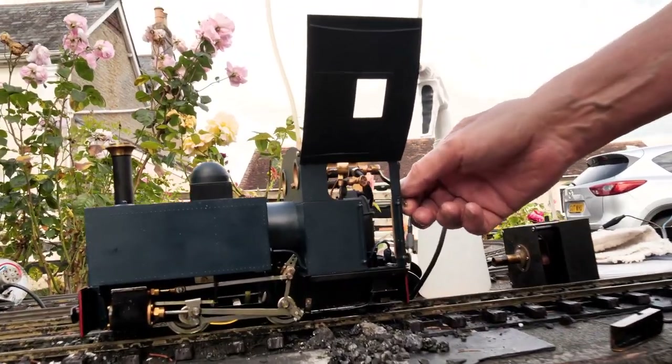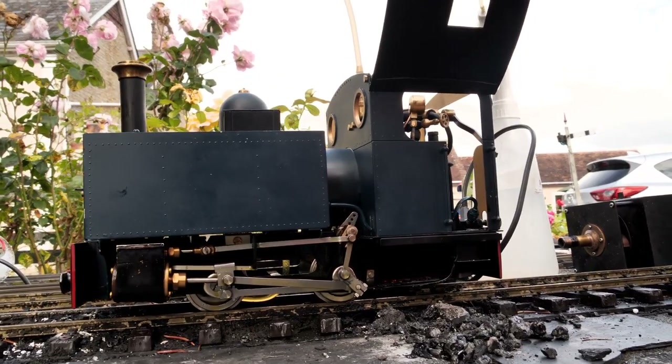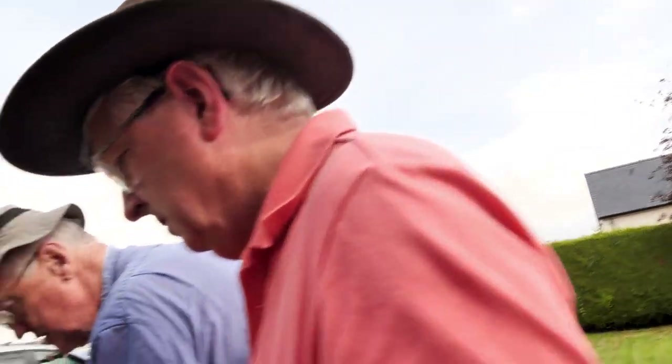Ian's engine is a DJB Engineering Robert. He didn't buy the whole locomotive from DJB — he bought the kit and assembled it himself. The engine seems eager to go, with a bit of a blow coming from the fire.